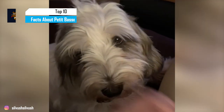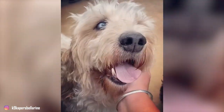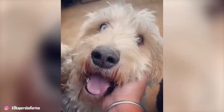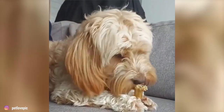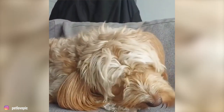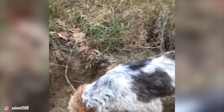The Petit Basset Griffon Vendéen, or PBGV, is a breed of dogs of the scent hound type. Although the breed appears to be designed for their winsome cuteness, in actuality, PBGVs are tough hunters who were developed for a specific purpose: to hunt small game in the rough terrain of the Vendée region of France. Their name may remind you of dopey basset hounds, but these bassets have a touch more of a terrier mentality.